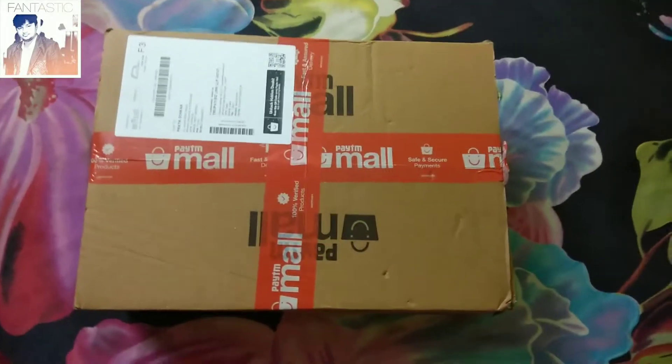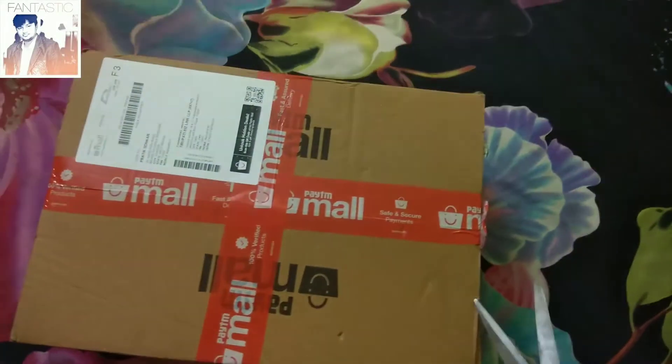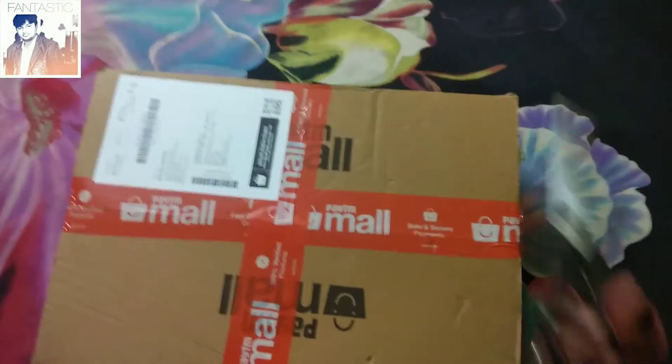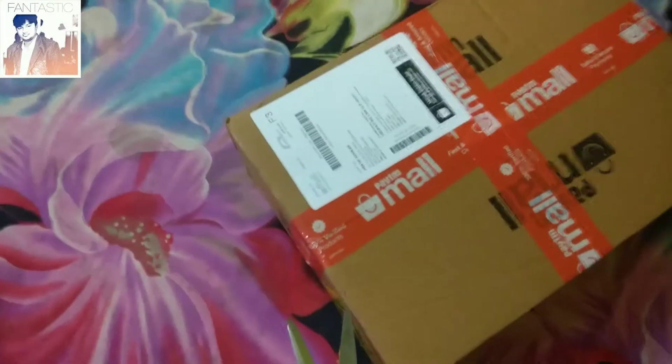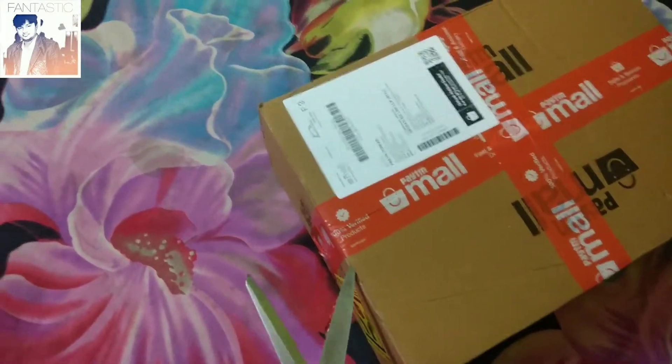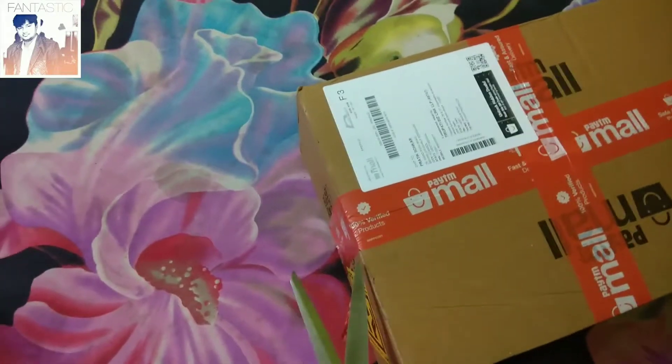Hello friends, I am Pratik and today we are going to unbox a grocery item from Paytm Mall. There is a tomato sauce which is in a glass bottle, and there is a lemon squash which is in a plastic bottle.